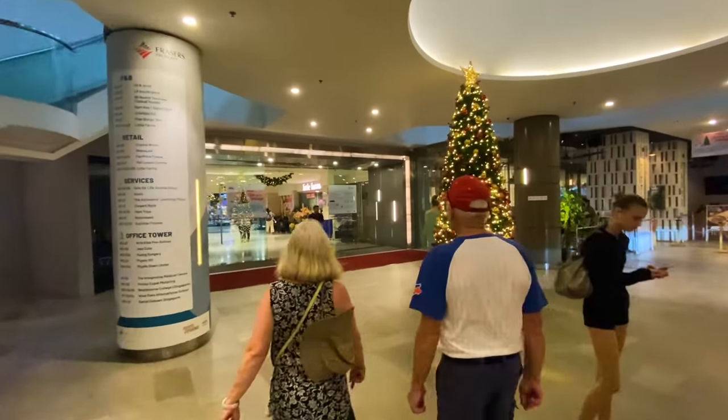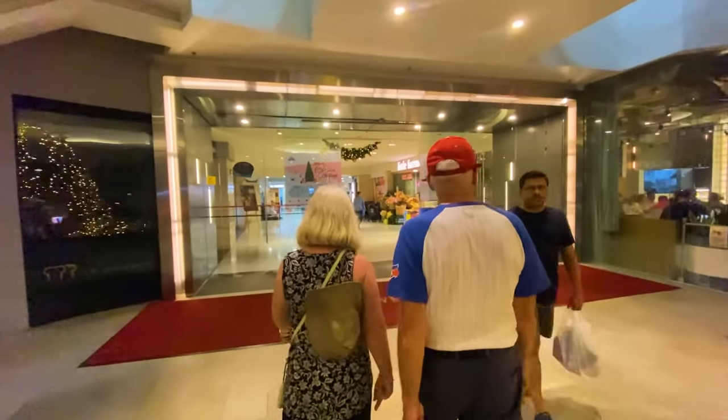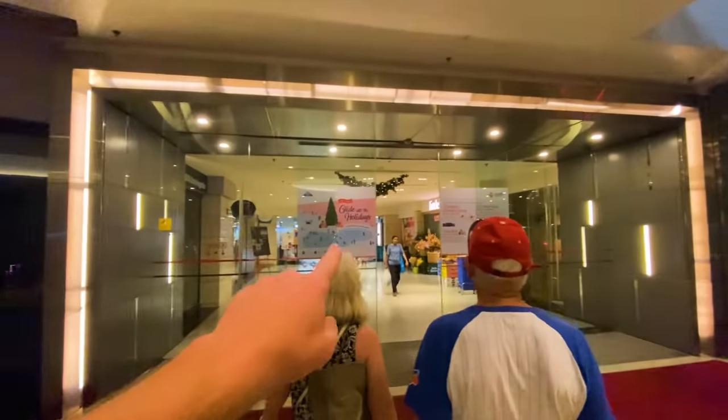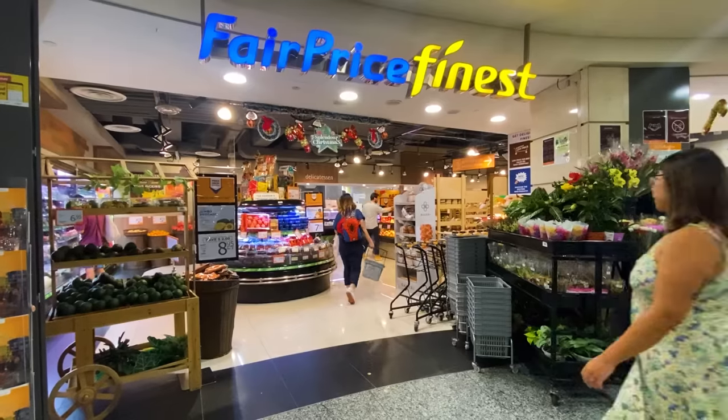And look at that — out the front of the mall they've got a Christmas tree, even though it's mid-November. 'Glide into the holidays here in Singapore.' Okay, let's go.